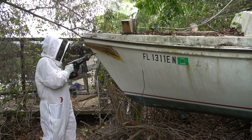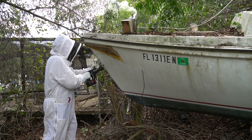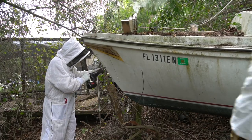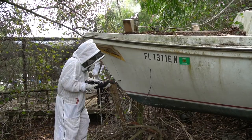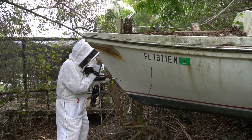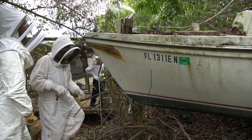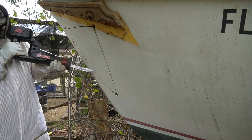Here you can see the gentleman we're working with, who preferred to remain anonymous, is cutting into the boat. I totally had audio — we were talking and describing information for you guys — but I did not realize my external microphone had become disconnected from the camera. So we did lose the audio, but after I realized the microphone wasn't working, we plugged it back in and we're good to go.